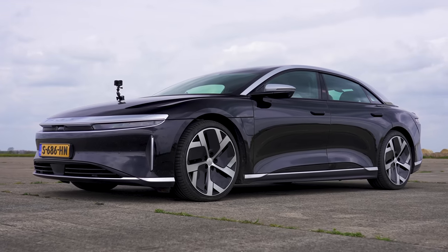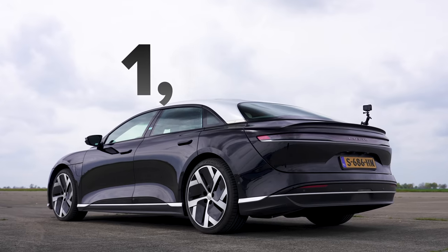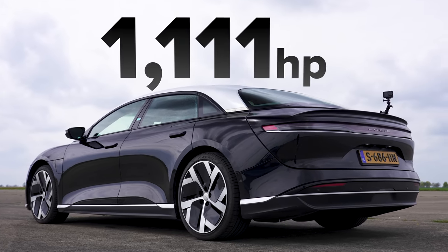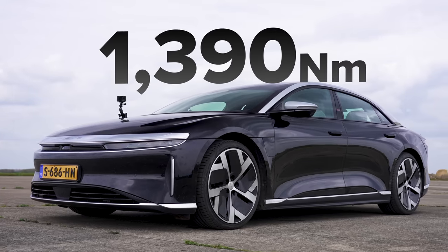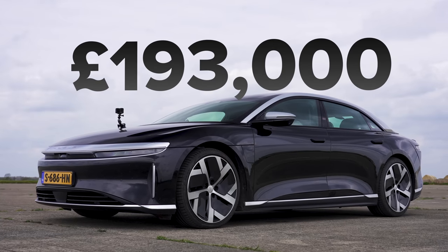That Lucid Air has two electric motors which combined put out an incredible 1,111 horsepower. What's more, it's got 1,390 newton metres of torque. It's quite heavy though compared to the BMW — it weighs 2.4 tonnes. It's also extremely expensive, more than twice the price of this. It costs over £190,000.